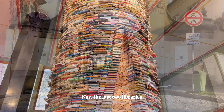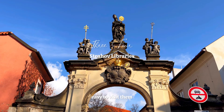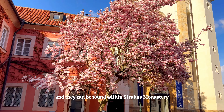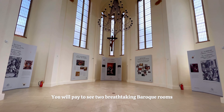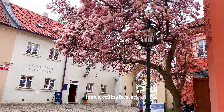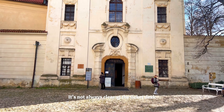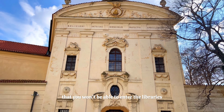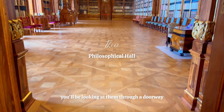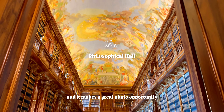The last two libraries on our tour are found in the same complex, so it's really easy to visit them. These are called the Strahov Libraries and they can be found within Strahov Monastery. You will pay to see two breathtaking Baroque rooms stuffed with ancient tomes, ceiling frescos, stucco artwork and astronomical globes. It's not always clear at the ticket desk, but you won't be able to enter the libraries themselves unless you've booked a special tour. You'll be looking at them through a doorway, which means they're empty and it makes a great photo opportunity.